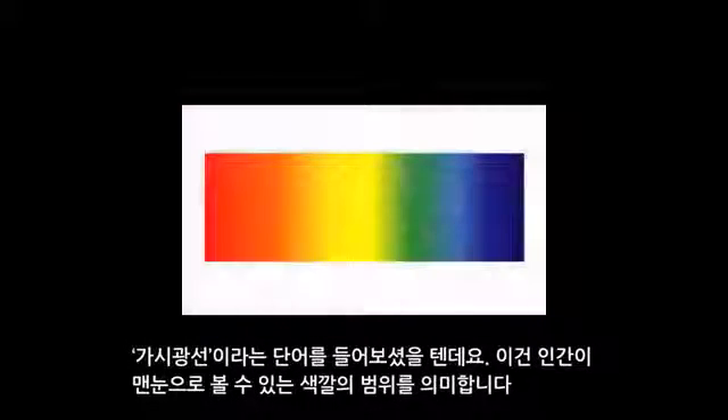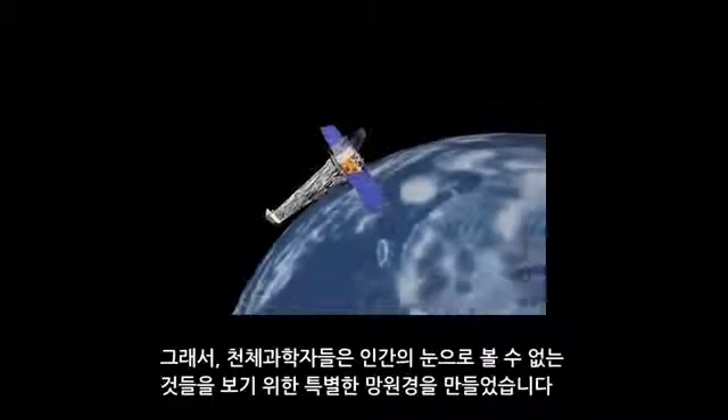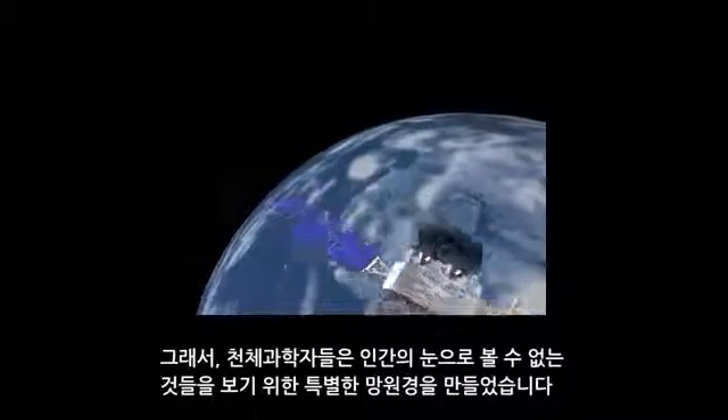You've probably heard the phrase visible light. This is what we call the range of colors that humans can see with their eyes. Visible light is just a tiny portion of all light. So astronomers have built special telescopes to see things that human eyes can't.